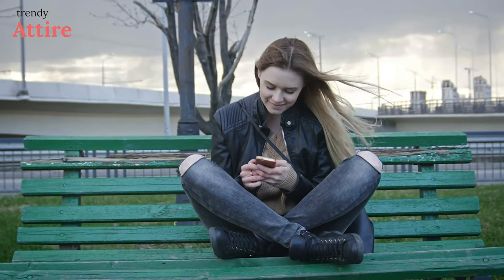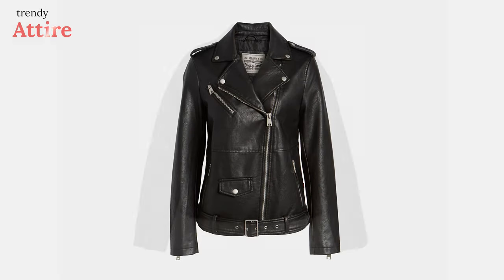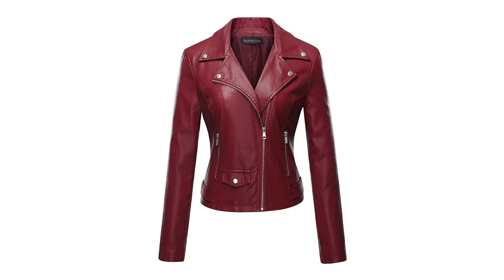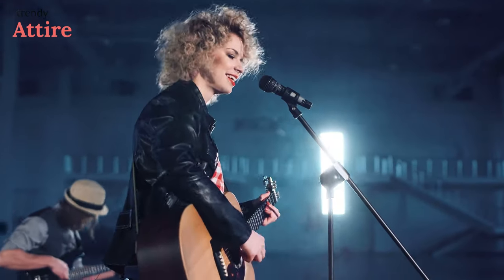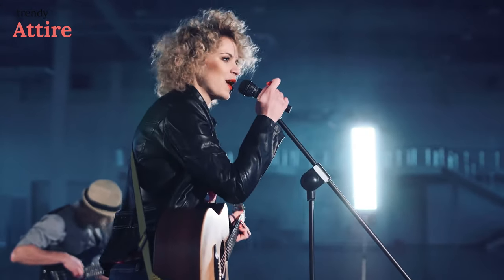We've narrowed down the five best faux leather jackets for you at every price point and style. Without further ado, let's dive into the video and shout out our top picks. Trendy Attire is a group of fashionistas who follow the fashion world's ongoing trends.